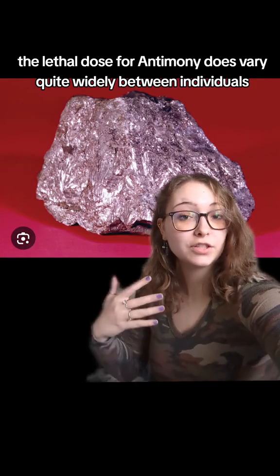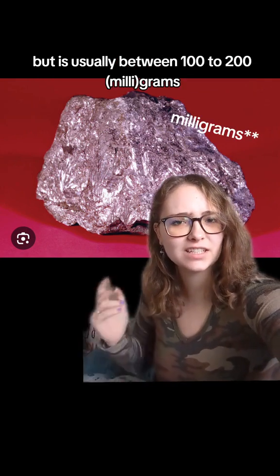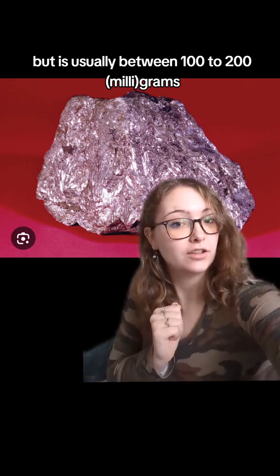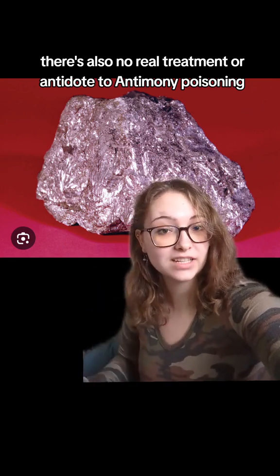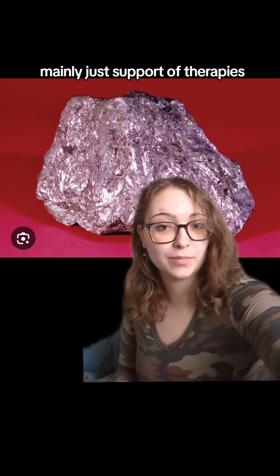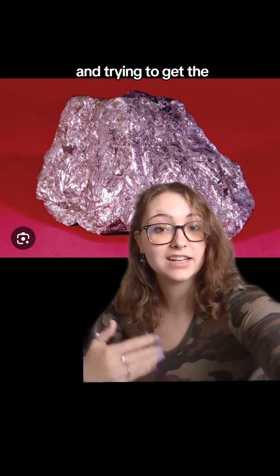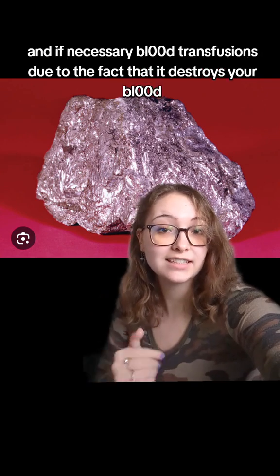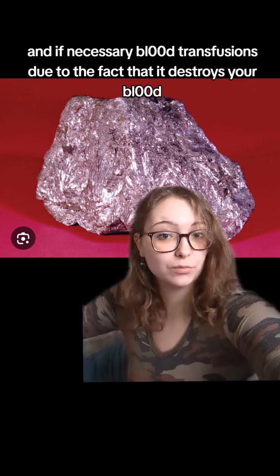The lethal dose for antimony varies quite widely between individuals, but is usually between 100 to 200 grams. There's also no real treatment or antidote to antimony poisoning, mainly just supportive therapies such as getting your stomach pumped, trying to get the antimony to move through your system as quickly as possible, and if necessary, blood transfusions due to the fact that it destroys your blood.